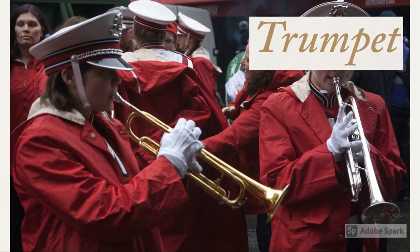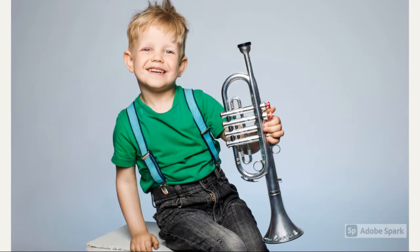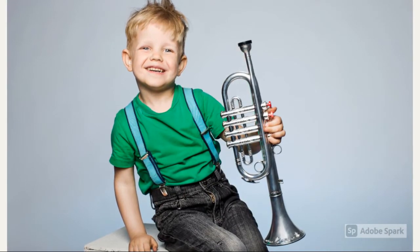This instrument is called a trumpet, and this is another very popular instrument. This brass instrument can play notes as high as a flute can, or even as low as a French horn.